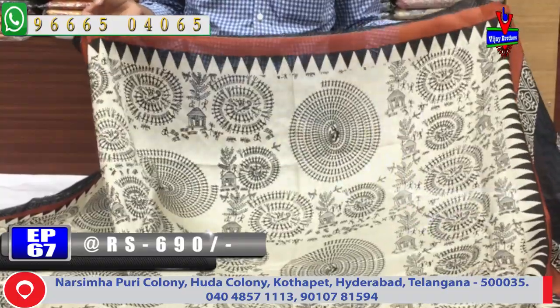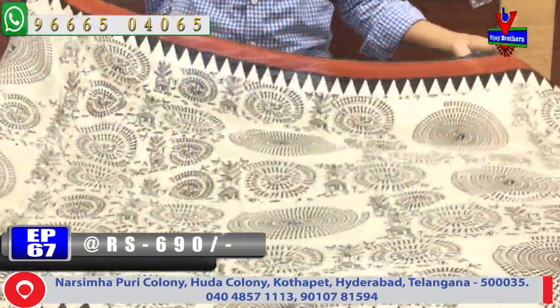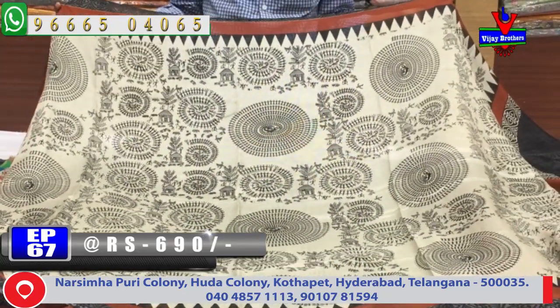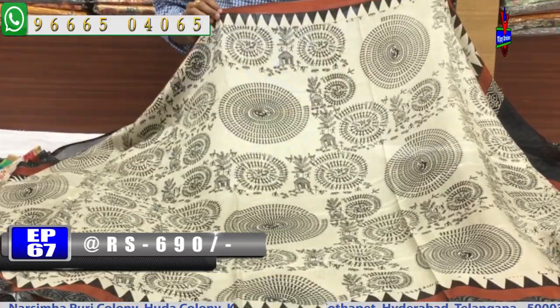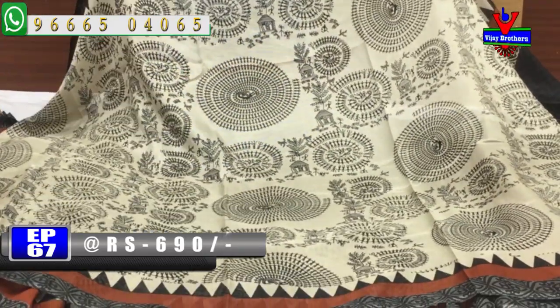I have a temple design, and I have a tribal design with a cream color background and a black color. I have a tribal design with a second border and a small border as well.